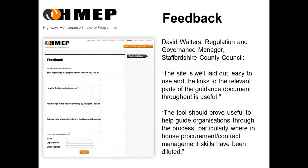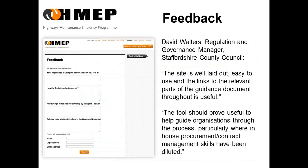Finally, you're asked to provide feedback, not just on your experience of using the toolkit or how it can be improved, but also on any savings that you have made and any case studies that you feel will be relevant for other users. We look forward to using the toolkit and getting your feedback.